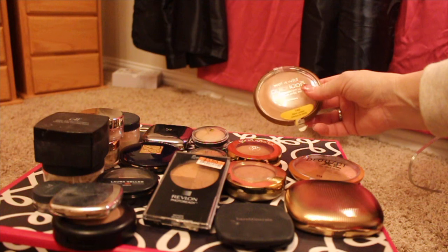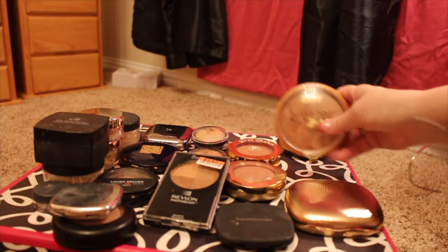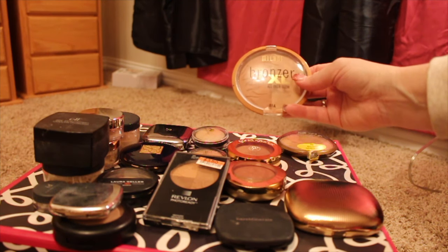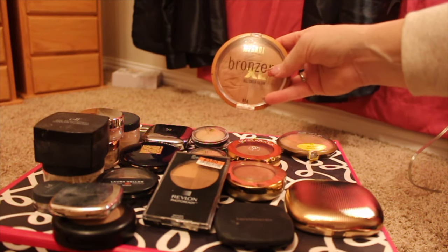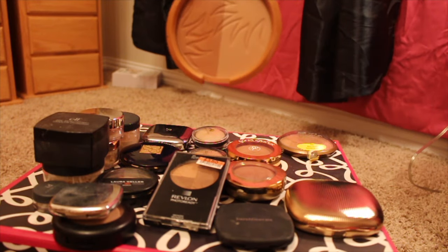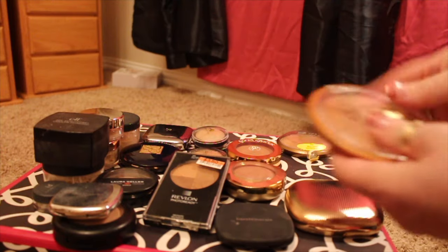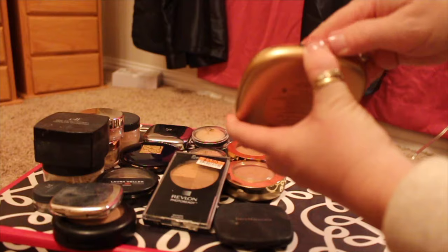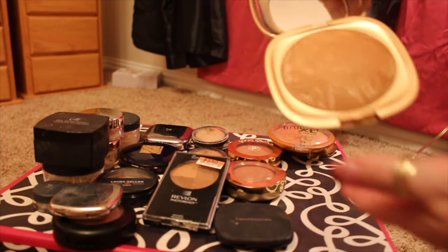Then I have a Wet n' Wild Bikini Contest. And then one from Milani, which is a double one — there's a bronzer and then there's also a highlighter, or really just a lighter color. I don't even think I did more than swatch it. And then this one here from Milani — the packaging on this is so pretty and I just bought this, but I know I'm not going to use it, so I'm going to pass it on.